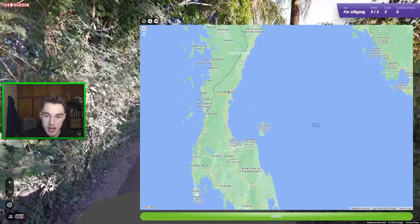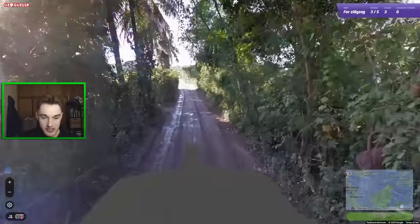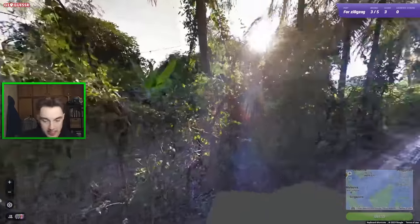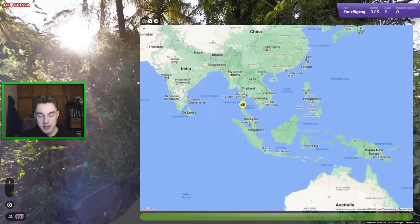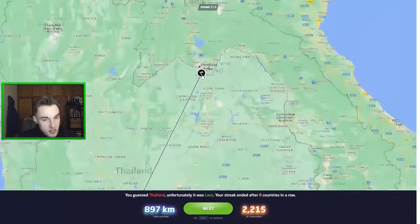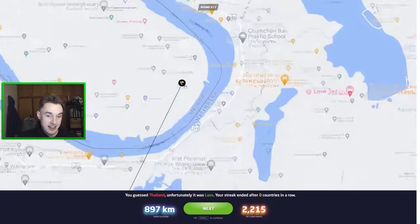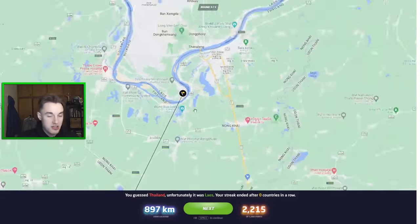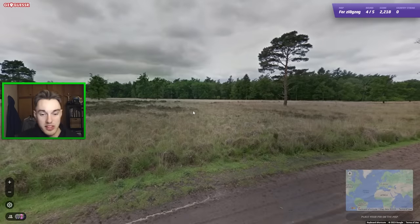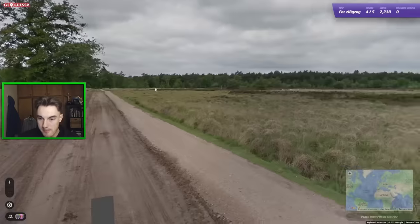GC really did snap on this one. I'm going to go for Thailand with the palms, going a bit further south. I know it's a bad guess — the soil doesn't make sense. Let's send it in. It was Laos! Missed the country, but 2,000 points — a bit of redemption. The soil was right but everything else didn't quite fit. Very interesting round — lots of palms on the Mekong River.